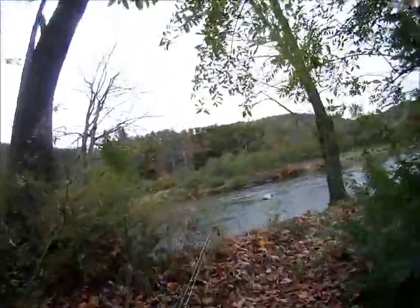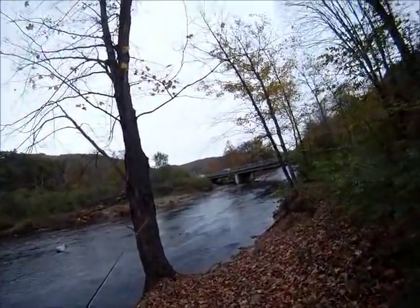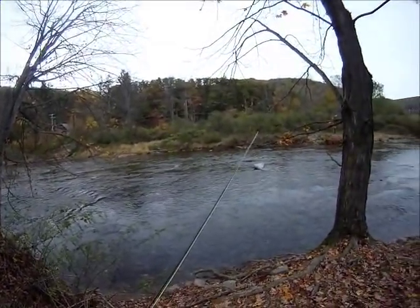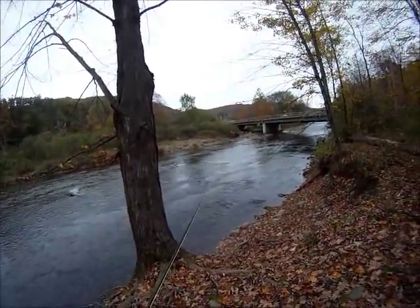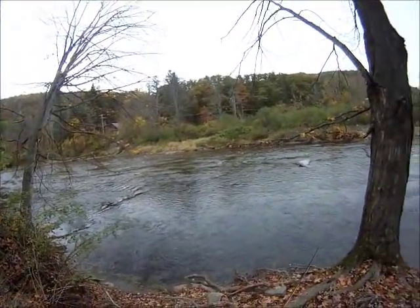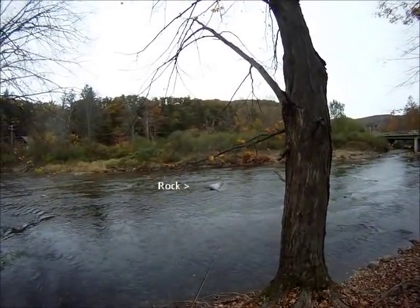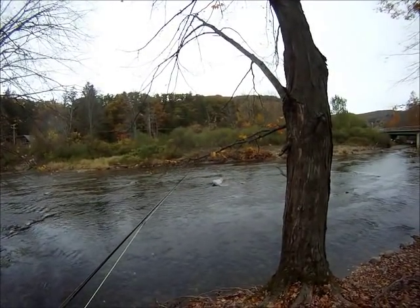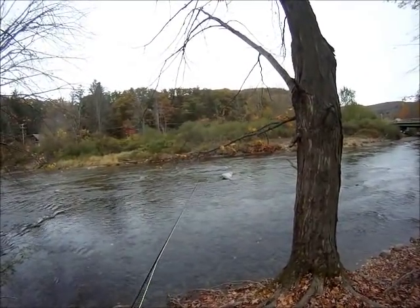Oh yeah, this is nice — big water. What I'm gonna do is just read the water a little bit and see what I like. I really like behind that flat rock out in the middle there. There are actually three seams: two on the far side, one on the near side. There's a little slack water behind it.